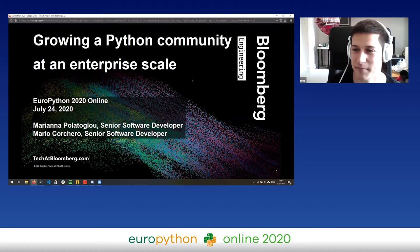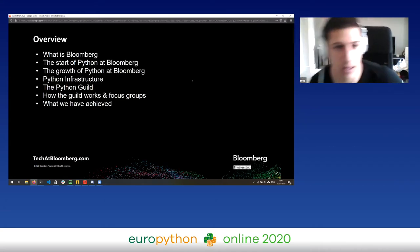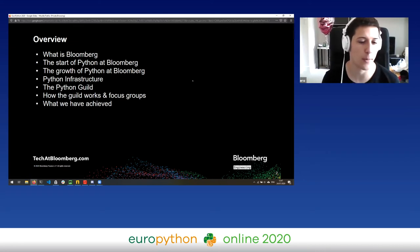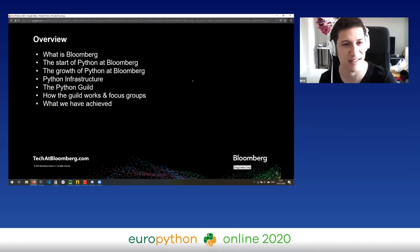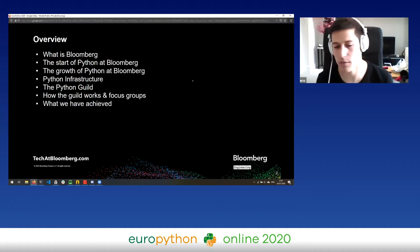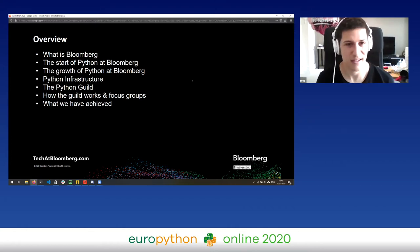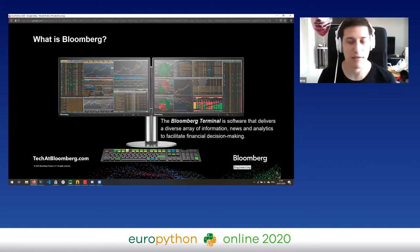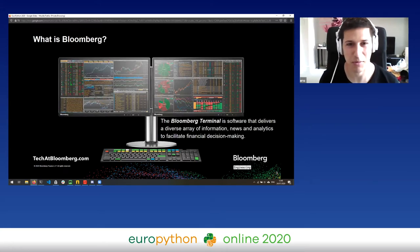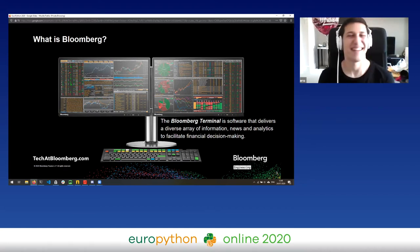Thank you very much. So basically we're going to speak today about what Bloomberg is and how Python was growing at Bloomberg. It was quite a long journey and we hope this is helpful to you if you plan to grow any technology within your company or if you're thinking of trying to introduce Python within your company. First of all, can I have a show of hands of who knows what Bloomberg is?